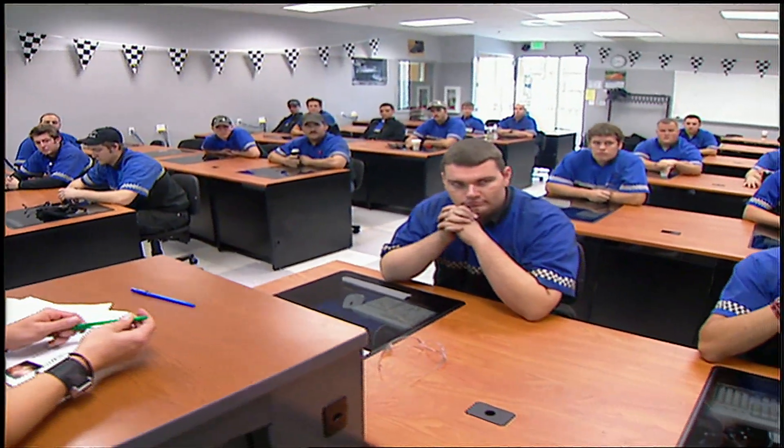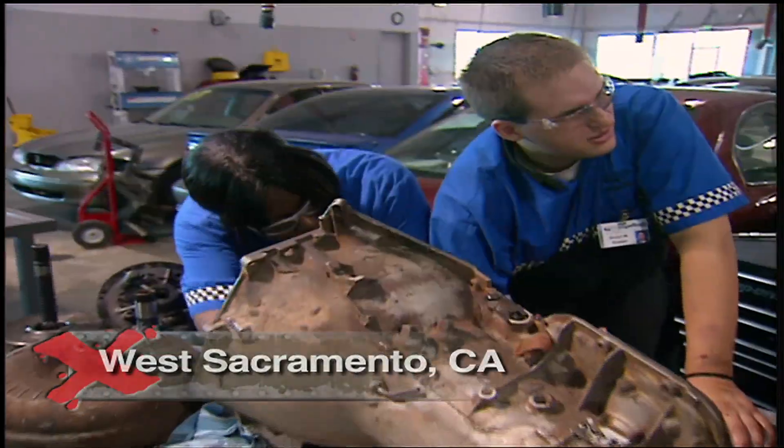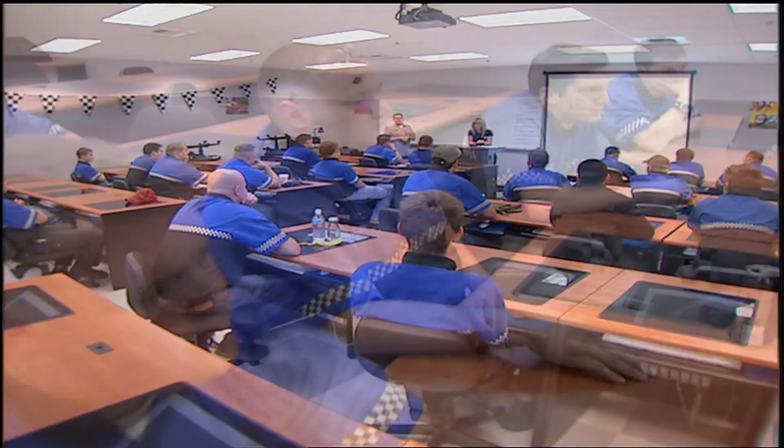That job goes to this group of soon-to-be WyoTech graduates. This Sacramento campus is an 80,000 square foot facility offering a wide range of courses in the automotive field. Our young builders are hand-picked with perfect attendance and are at the top of their class in chassis fabrication.